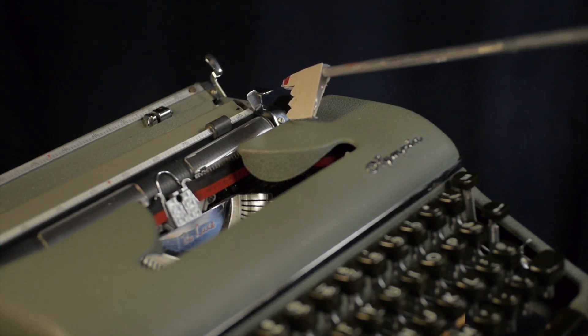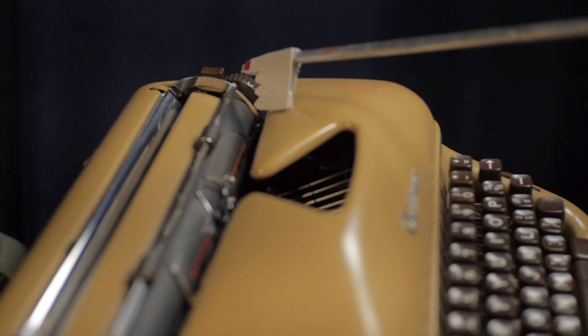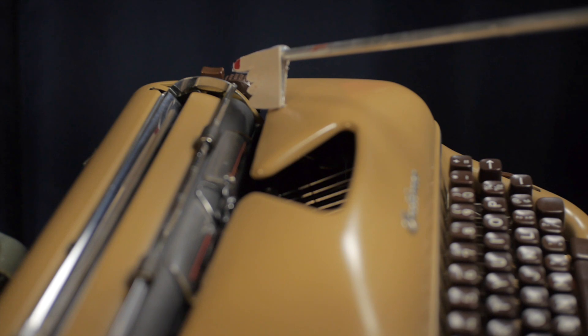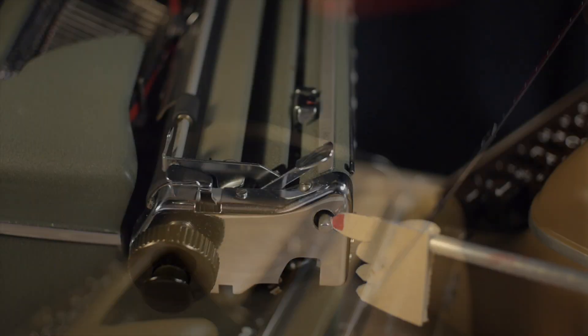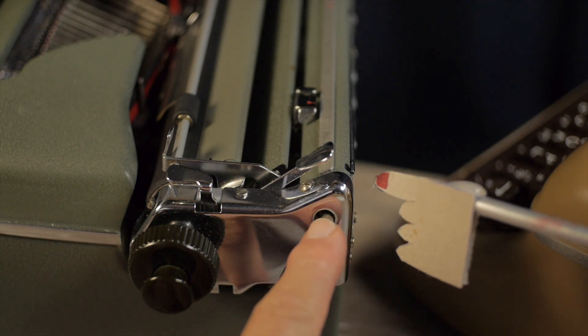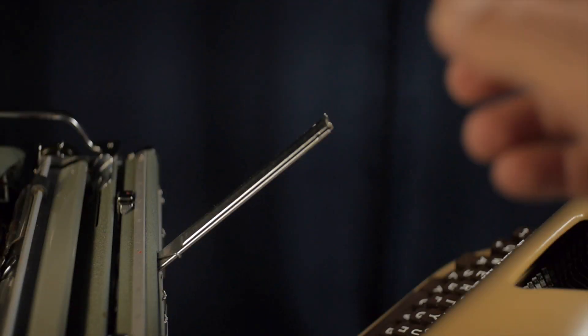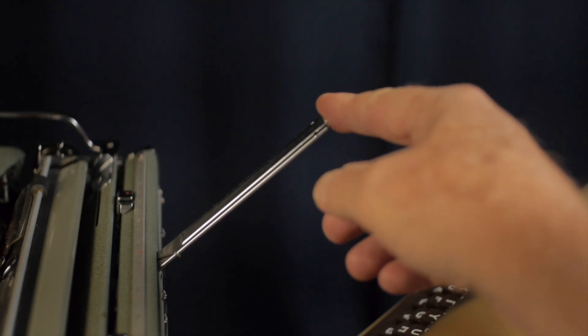Both the Olympia and Optima have a single carriage release lever on the right side of the carriage. The Olympia's is a chromed lever, whereas the Optima's is a plastic button that pushes down. The Optima's paper support release is on the left, and the support telescopes up. On the Olympia, the paper support release is on the right side behind the knob, and the support also telescopes up with markings serving as an end-of-page indicator.